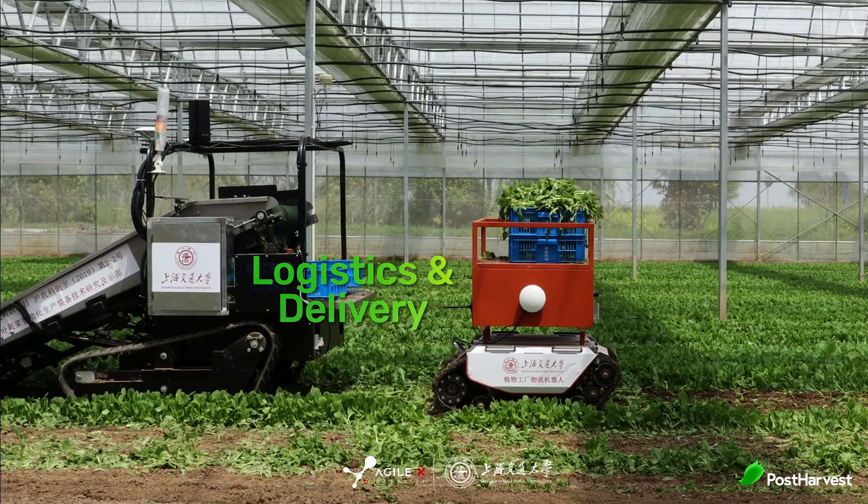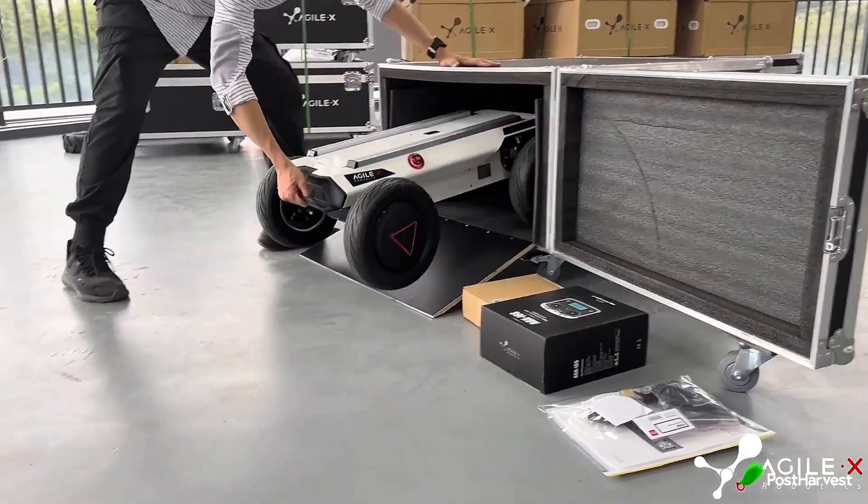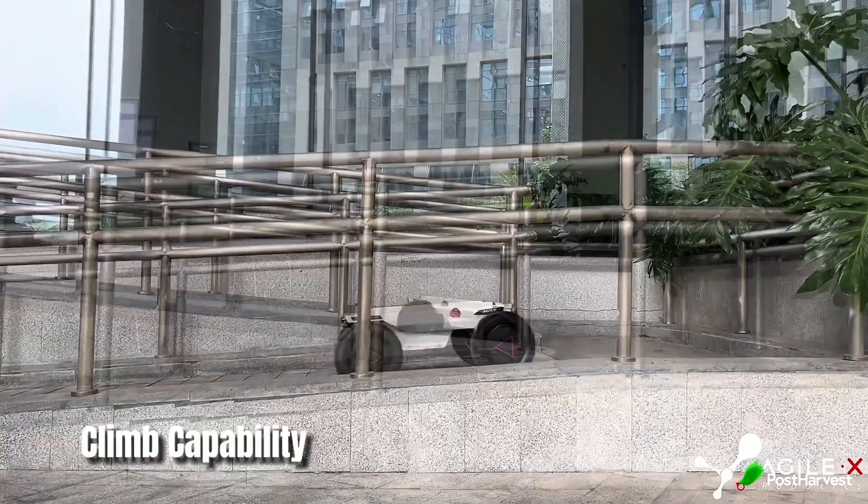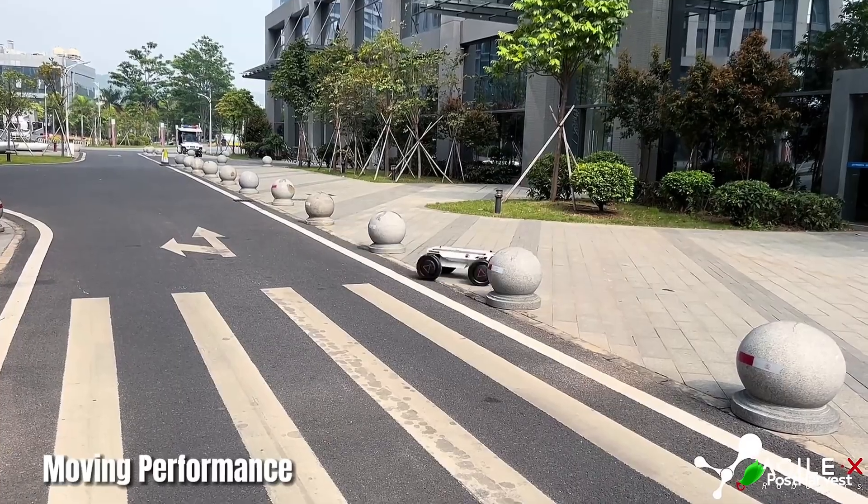Logistics and Delivery: The Hunter series can revolutionize the logistics industry by providing autonomous solutions for last mile delivery, reducing costs and improving delivery times.